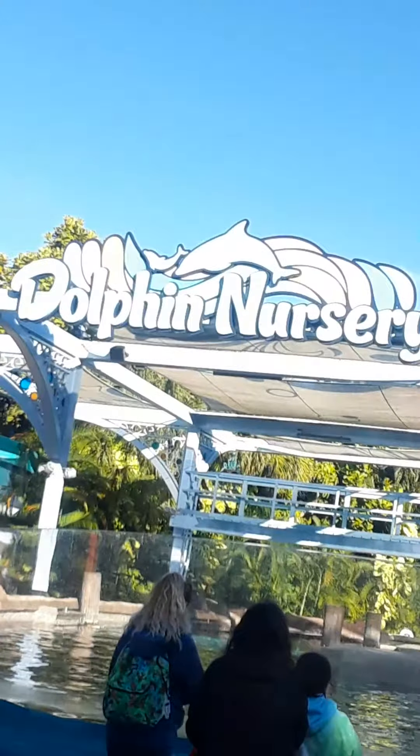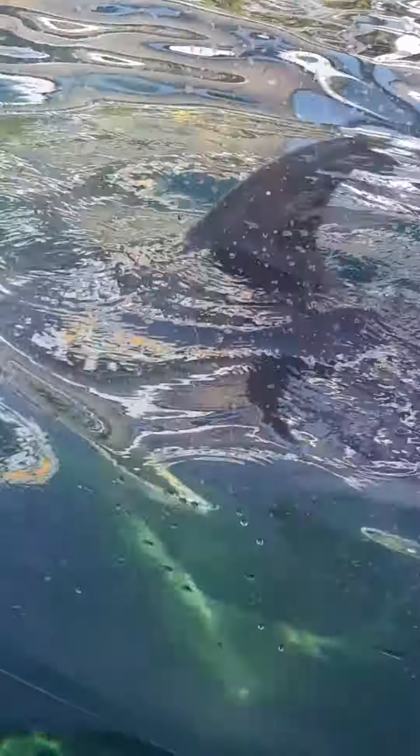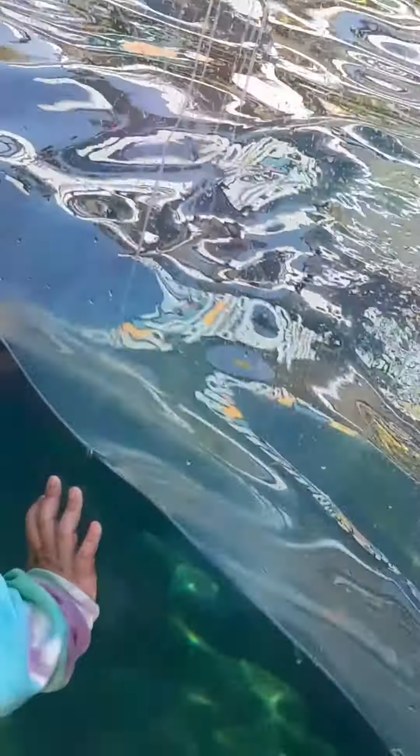Anyways guys, for the other one — this is the Dolphin Nursery. Do you guys see anything? Do you think they're pregnant? Ouch, ouch, ouch. Look, here it comes guys.